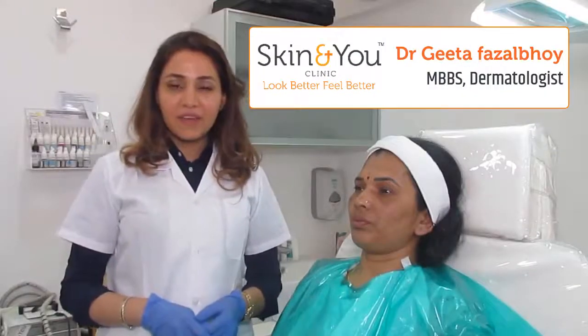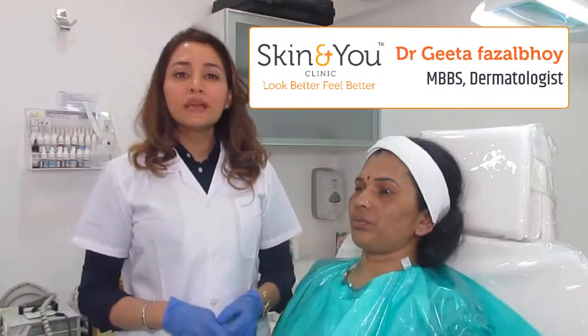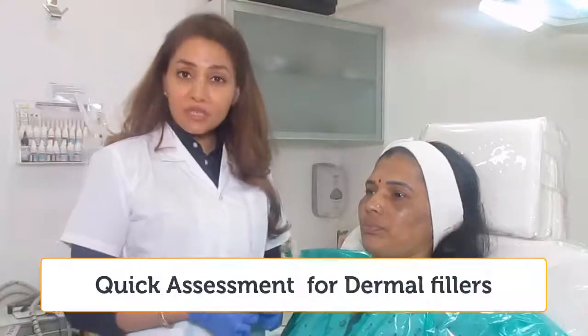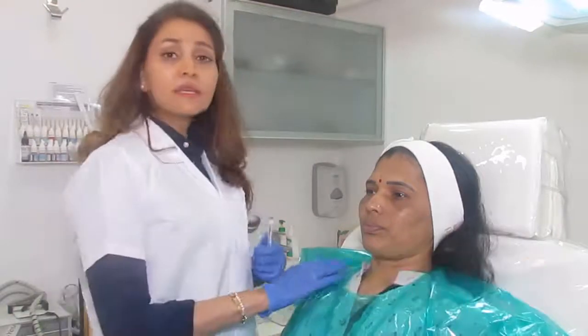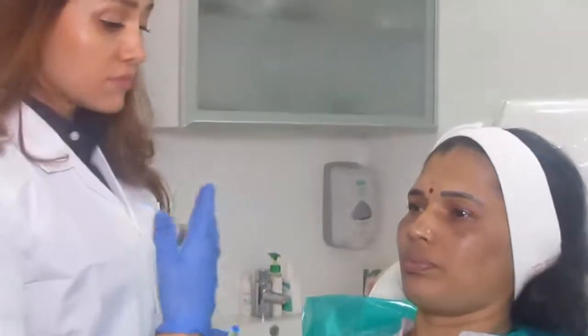Hi, I'm Dr. Geeta Mehra Fazalbhoy of Skin In You Clinic, Nariman Point, Mumbai. I thought let me just tell you how a quick assessment works at our clinic. Bharti is a part of our Skin In You team, so let's just work on her face and let me decide and tell you what changes I would like to give her.